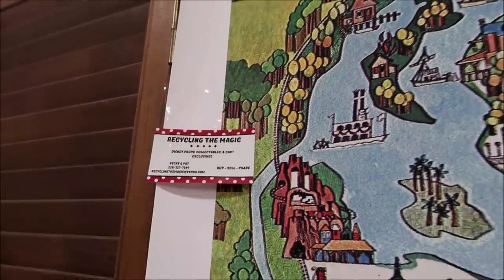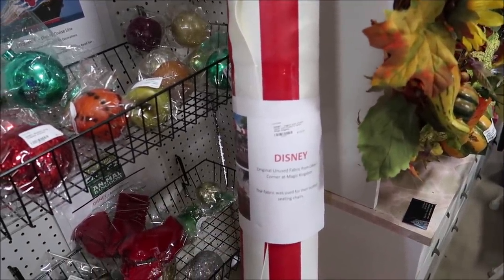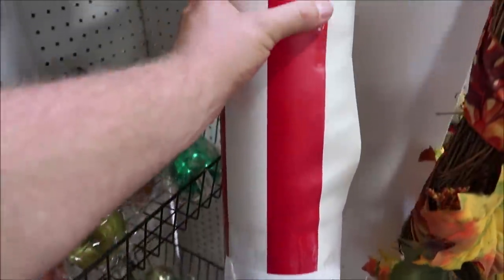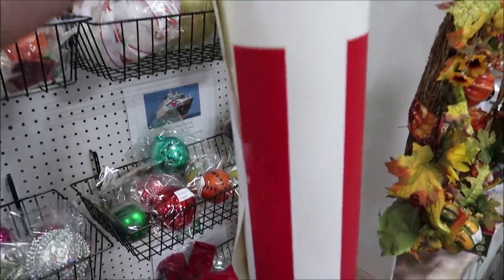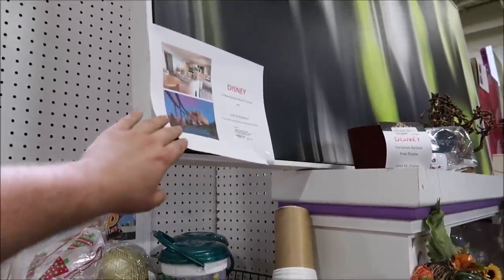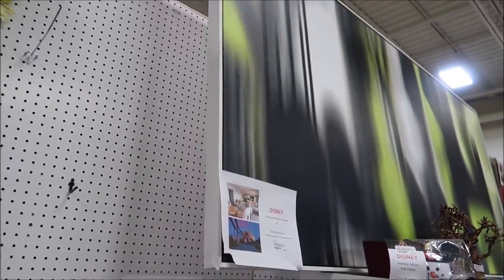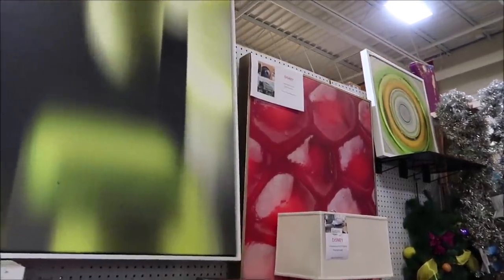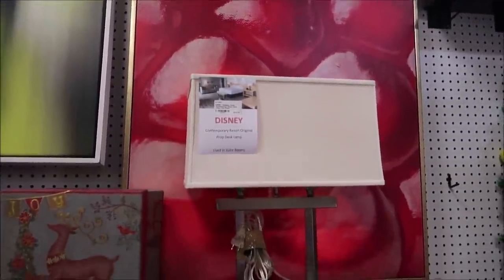They have a lot of different booths down here. Right here is another really awesome piece — a whole bunch of unused fabric from Casey's Corner at the Magic Kingdom. They actually use this for the umbrellas and the tables. If you wanted to replicate Casey's, this is the way — $175 for this. And then up here they have some of the larger pieces of Contemporary Resort artwork. They recently did a big renovation at the Contemporary — this piece is $225. This looks like it was from the Wave restaurant, and there are also a couple of Contemporary Resort lamps.